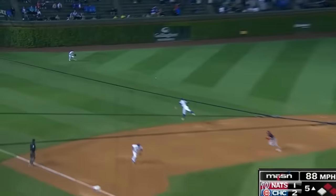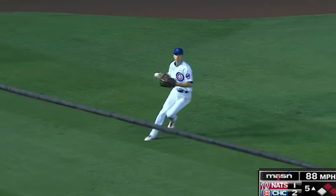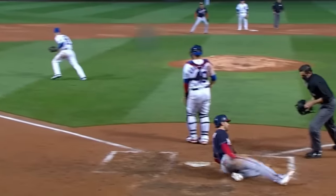Here's another line drive to left field that was played somewhat poorly by Matt Duffy, though this perhaps allowed us to get a better shot of just how smooth Turner's feet-first slide can be.